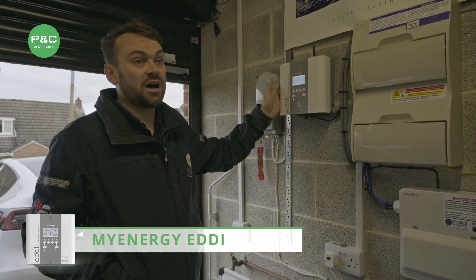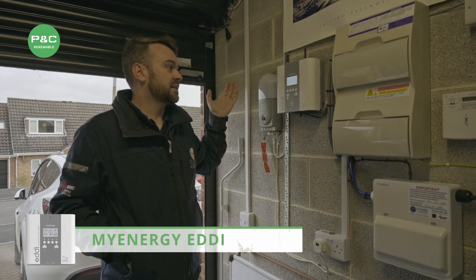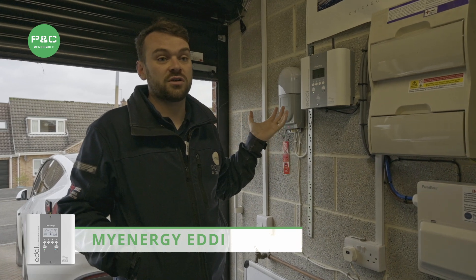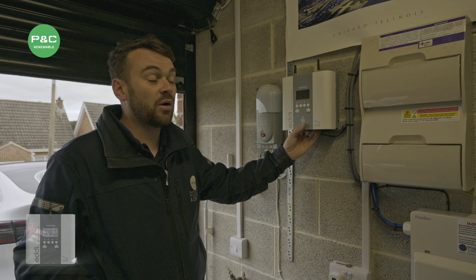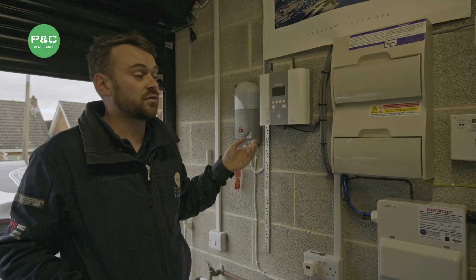You can also set a timer on this and boost it at a different time — so if you wanted to boost during the night on your cheaper tariff, you could do that if you know you're not going to get much generation from the sun the next day. You can also monitor this via the MyEnergy app, which is really user-friendly.